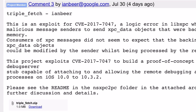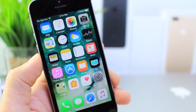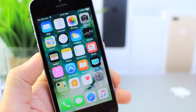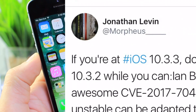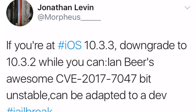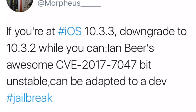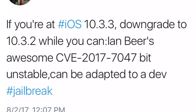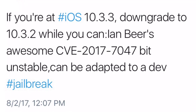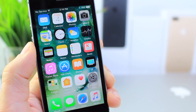A few developers chimed in on this explaining what's going on and what could potentially come out of it. One of the most credible developers I want to talk about on Twitter — his name is Morpheus. He tweeted: if you're on iOS 10.3.3, downgrade to 10.3.2 while you still can. Ian Beard's CVE7047 is a bit unstable but can be adapted to a definitive jailbreak. If you're running 10.3.3, you're probably wondering how you can downgrade to 10.3.2 or below.